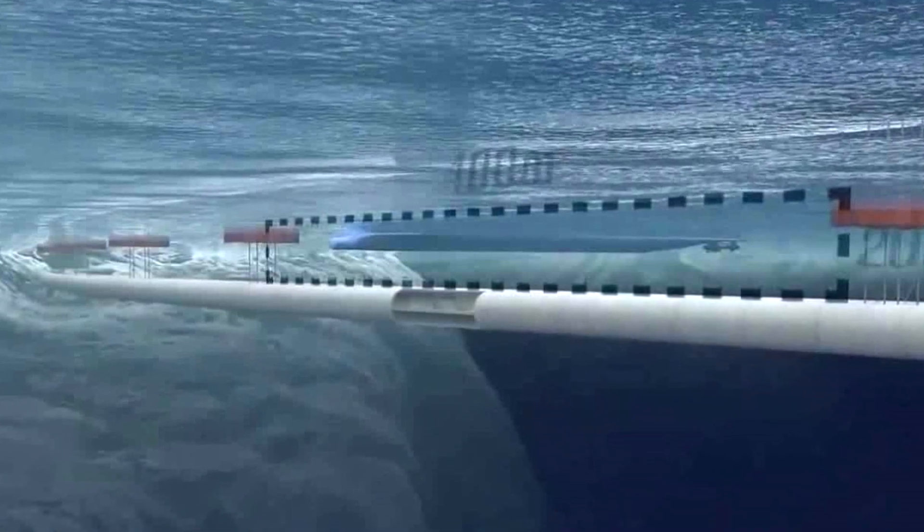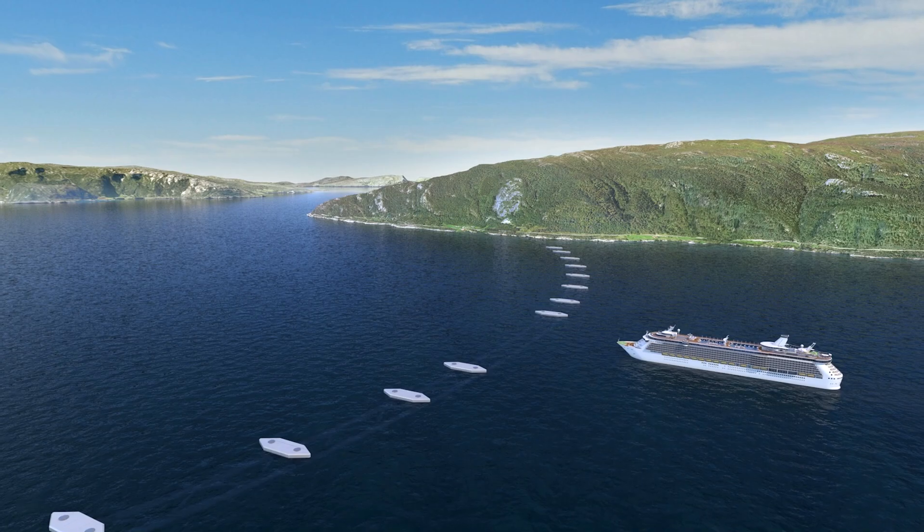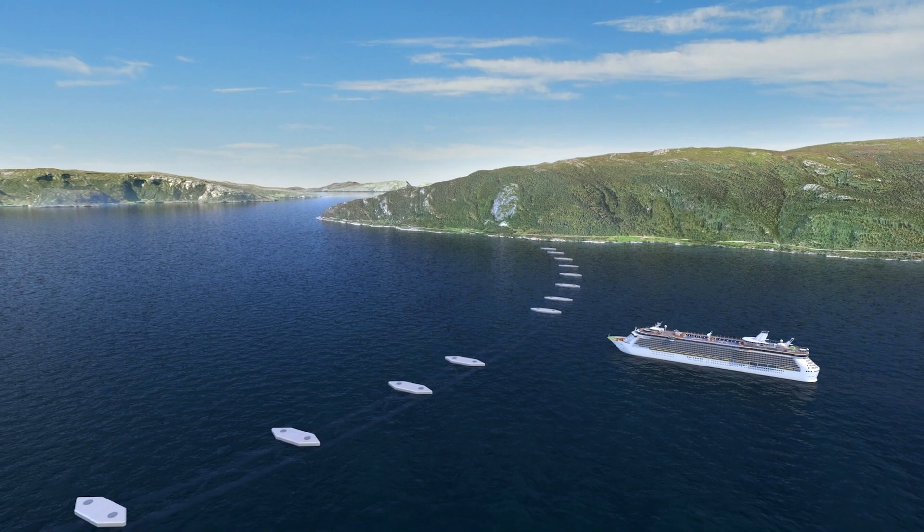The tunnels will be sunk to a sufficient depth so as not to be in danger of collision from boats or ships.